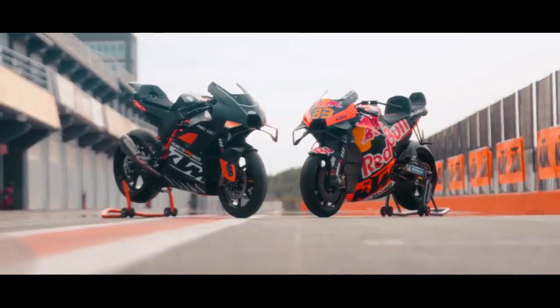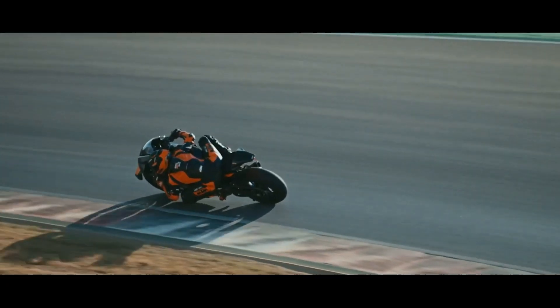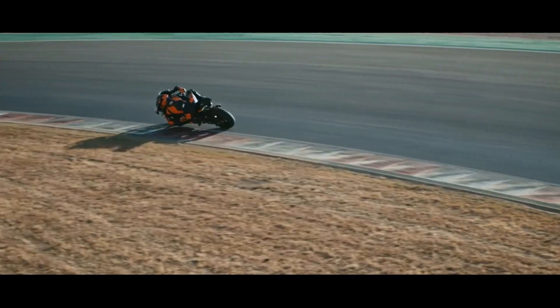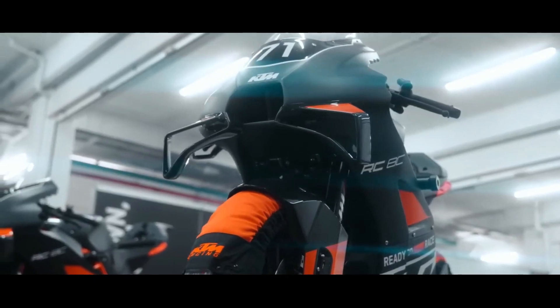The 2023 KTM RC 8C is priced at $39,599 USD. It is sold by online reservation starting October 27, 2022, via the official KTM website. For the 2023 version, the KTM RC 8C is available in only one color — black — which is more dominant than last year's version.